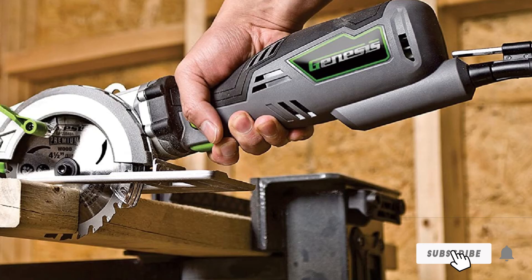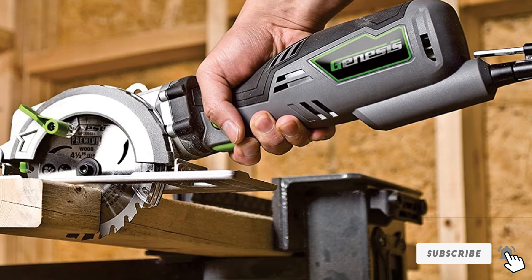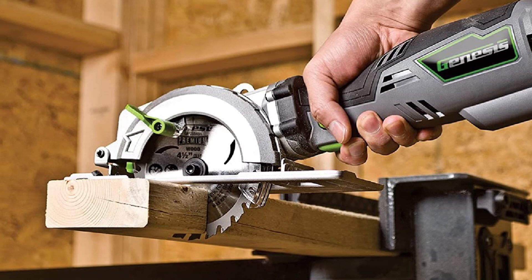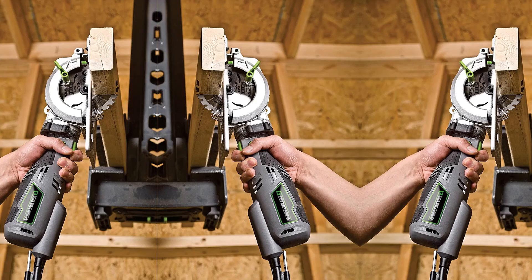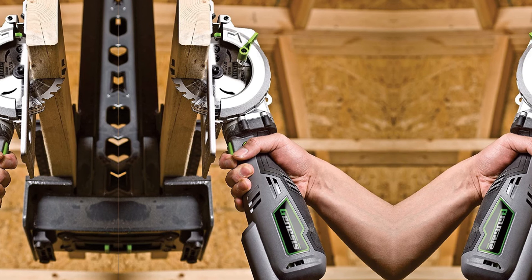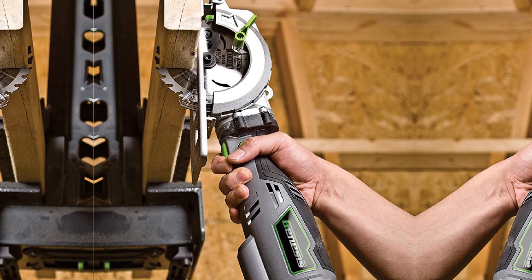This compact circular saw runs on a 5.8-amp motor with a speed of 3,500 RPM, allowing it to cut through 2x materials with ease and also cut various other materials besides wood, such as metal and plastic. With excellent cut line visibility, simple depth and bevel adjustment, and a rip guide, you can make any cut you want with ease.